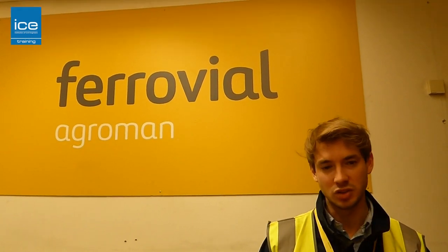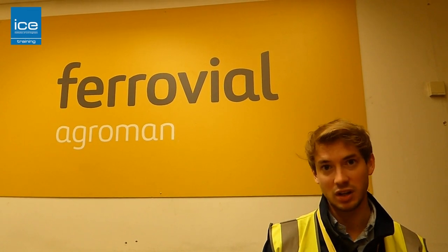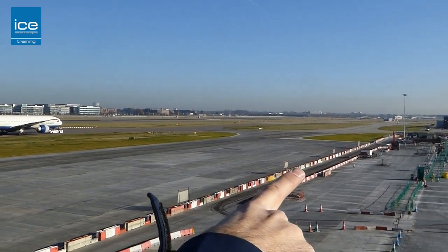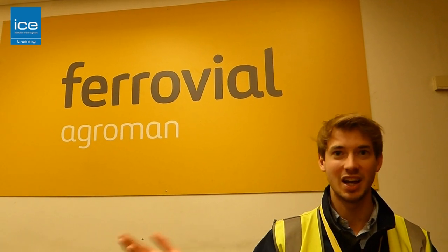I don't think there are many jobs where generations will ever see your work. The taxiway we've just built will be used for generations, decades to come. There's not many people who can say 'I built that.' You can take your kids or your parents and say 'I built that.'